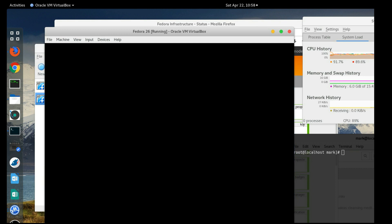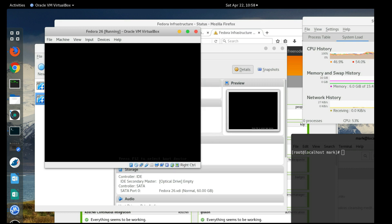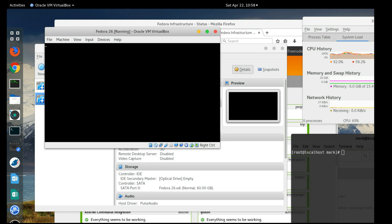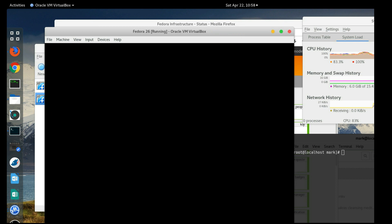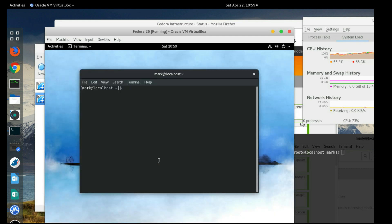We'll reboot. This is one of the criticisms people levy at Linux — you can't just drag and drop something to make it work like on a Mac, or double-click an installer like in Windows. There are always four or five different variables when installing a package, especially when dealing with packages or drivers that impact the kernel.